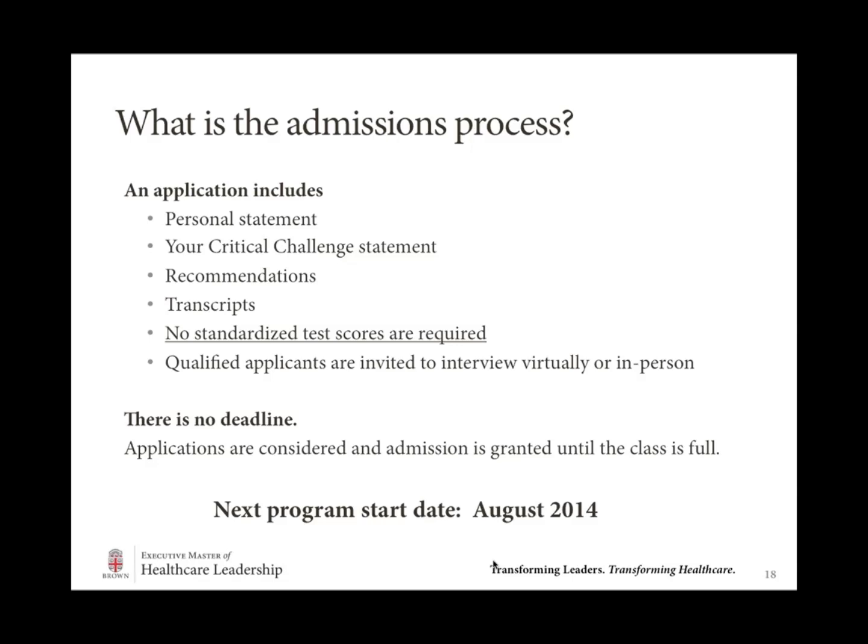What degree will I earn? When you complete this program, you will earn a master's degree called the Executive Master of Healthcare Leadership. Brown awards degrees every May, so if you're starting this August — August 2014 — the program will run from August 2014 through December 2015, at which point you will have completed all degree requirements. Then you'll get to come back for Brown's commencement celebration in May 2016, walk through Brown's historic gates, and receive your degree.